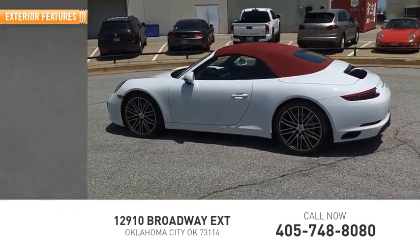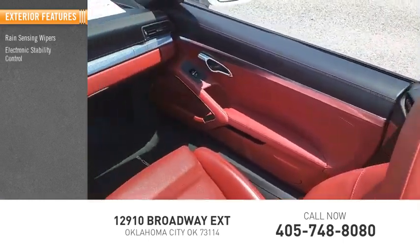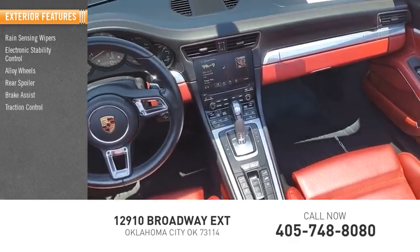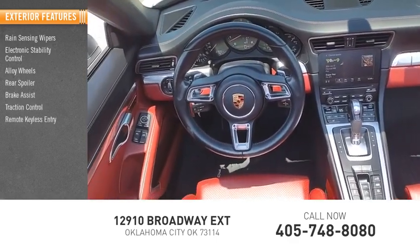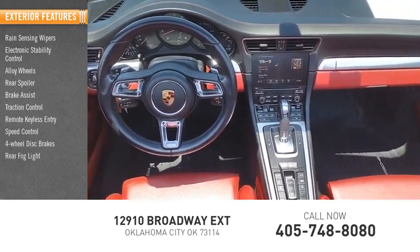Here are some of this vehicle's great options: rain-sensing wipers, electronic stability control, alloy wheels, rear spoiler, brake assist, traction control, remote keyless entry, speed control, four-wheel disc brakes, and rear fault light.